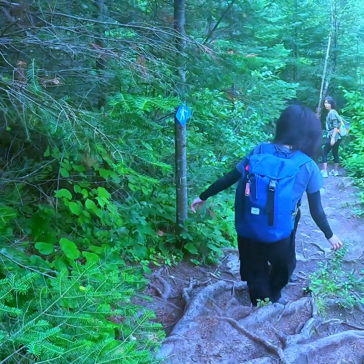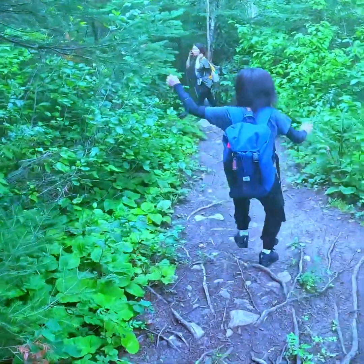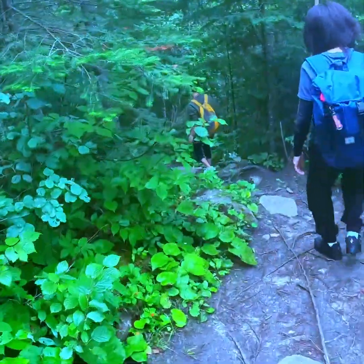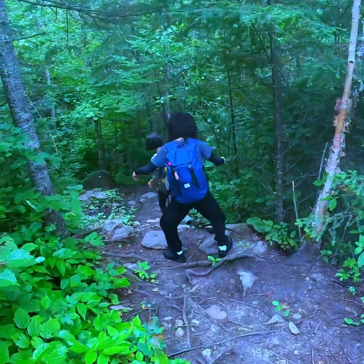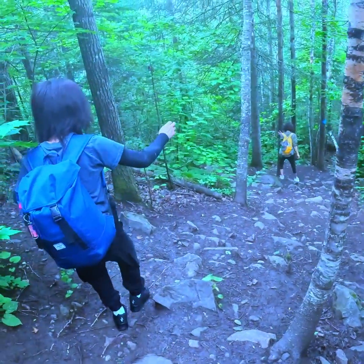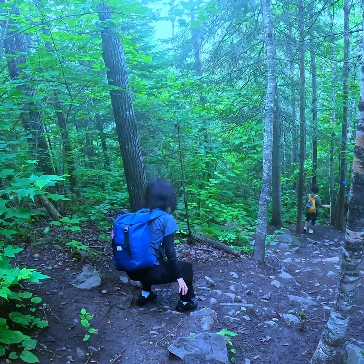So guys, as you can see in the video the trail is a bit rooty and steep, so I would advise you guys to wear proper hiking footwear because it's very dangerous to be hiking in that kind of terrain if you're not wearing proper hiking shoes, and it's even more difficult if the ground is wet. So guys, please make sure that you are properly geared up before you start your hike.